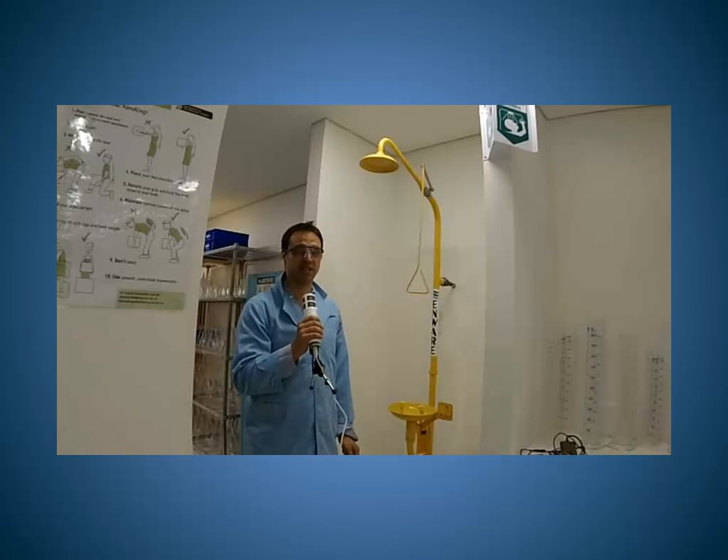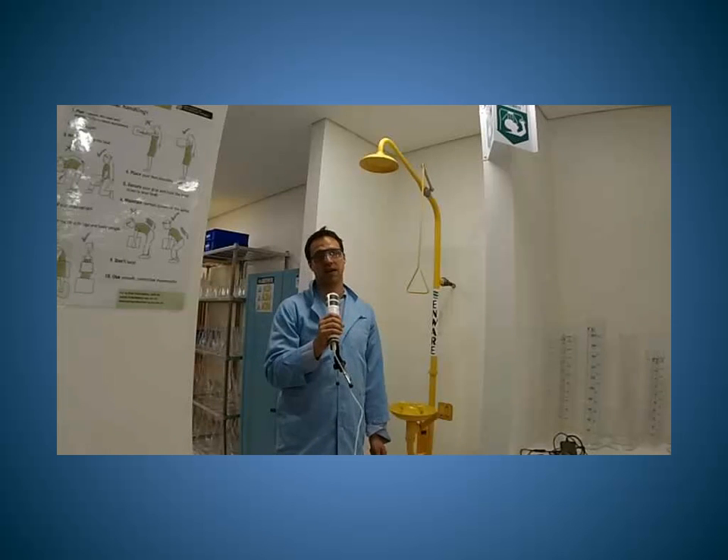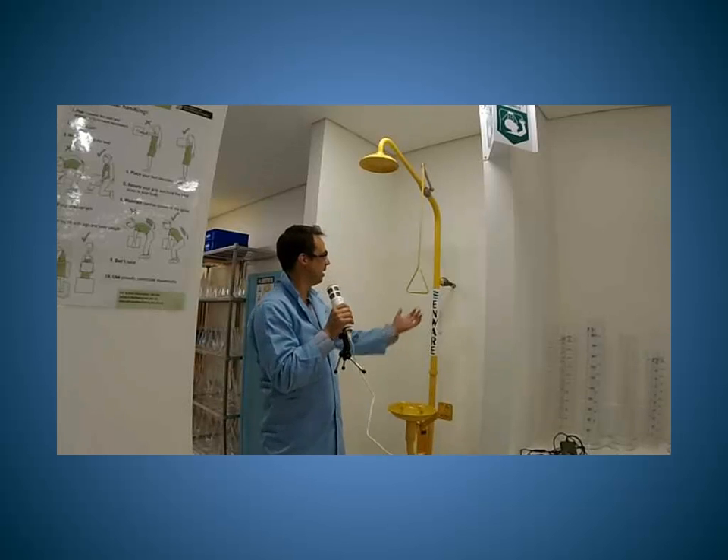This is one of the many safety showers you will find in the lab. These are here in case you have any chemical spill on yourself or if you are suffering from any burns. They are quite simple to operate — simply pull the lever.